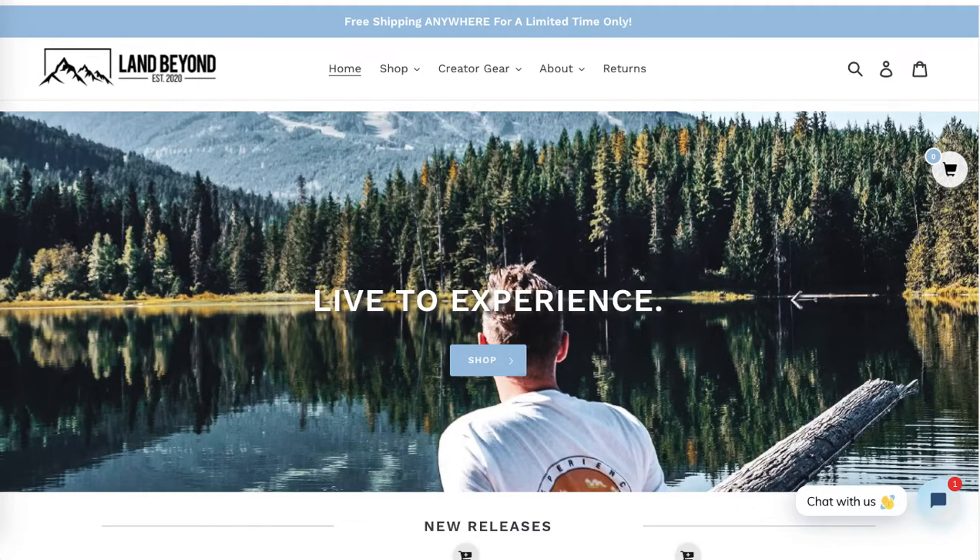Hi, this is Maggie from Rock Paper Copy and this is a free audit of the website landbeyond.com. I'm on the home page and I love the featured image — this really matches the logo as well, which looks very professional. I love the top navigation.